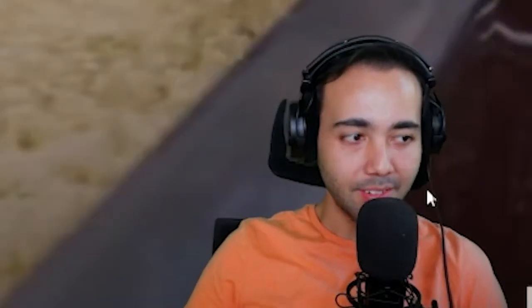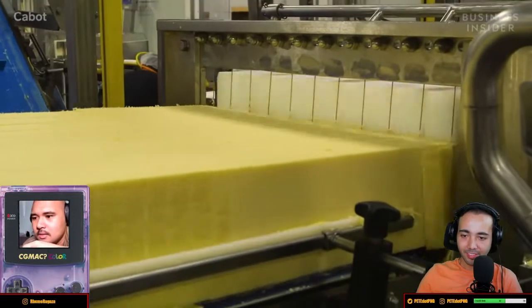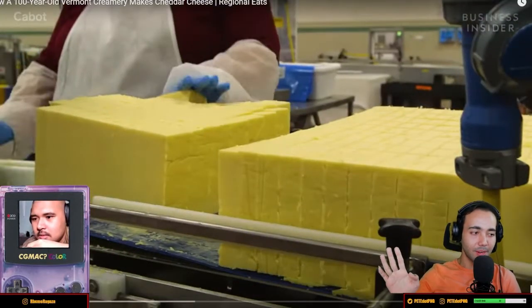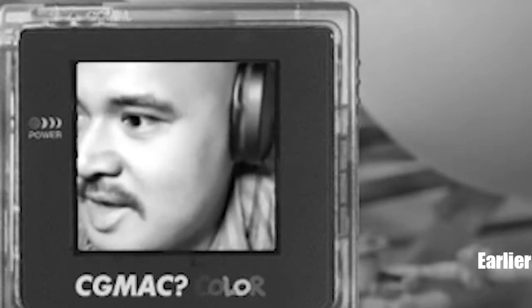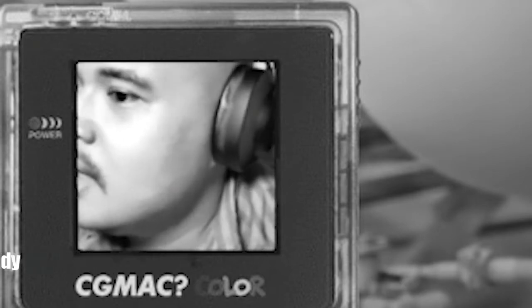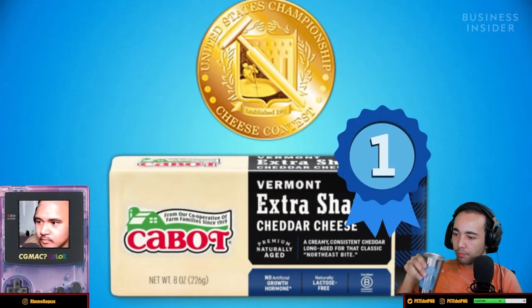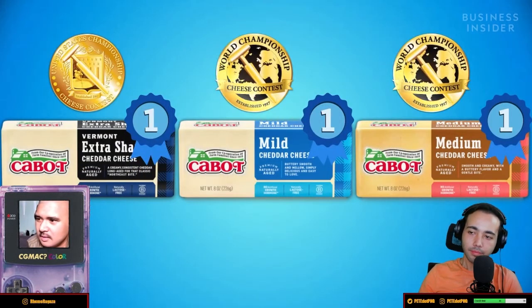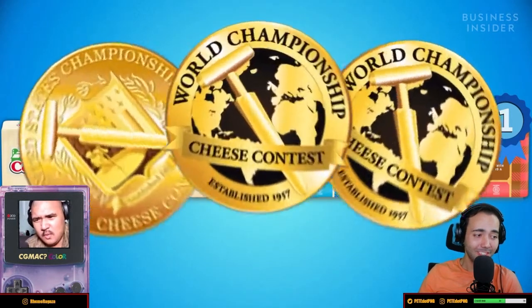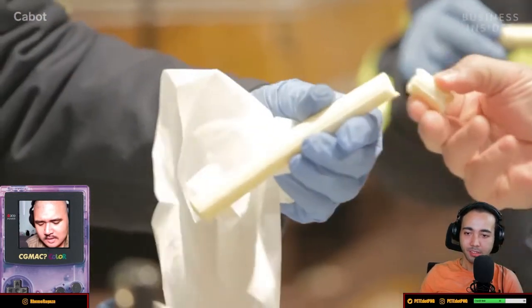Let's learn how some cheese is made. In the tiny town of Cabot, Vermont. This is way better than the last video. This creamery has been churning out dairy products for 100 years. Their extra sharp cheddar nabbed first place in the 2019 US Championship Cheese Contest, while their mild and medium cheddars got first in the 2018 World Championship for Cheese. Such a competition exists and I want to be a judge. So how does Cabot Creamery make the world's tastiest cheddar cheese?